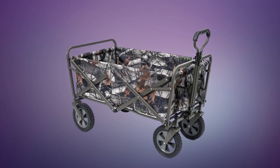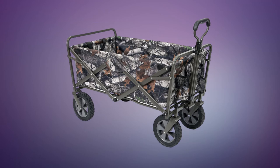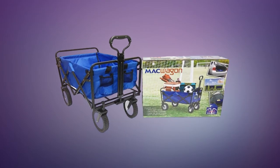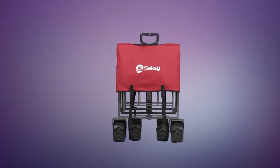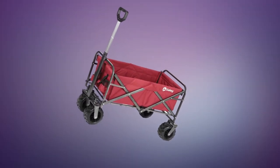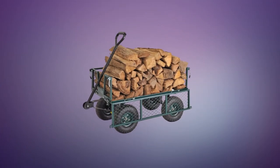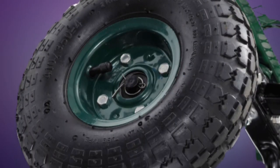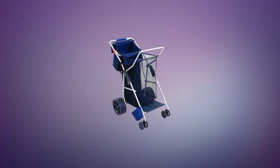Folding wagons are essential tools, ideal for you to have around at any point in time, as they can be used for both outdoor and indoor purposes — whether transporting materials at work or simply moving dirt while working in the garden. A cart with a larger storage capacity serves as the main advantage of a folding wagon compared to other unfolding wagon versions. We are featuring the best five Ozark Trail wagons based on price, performance, and durability.